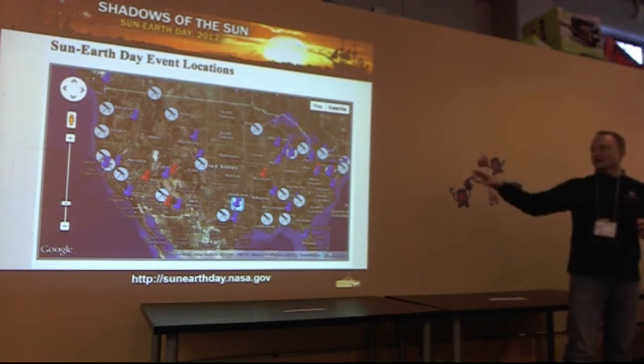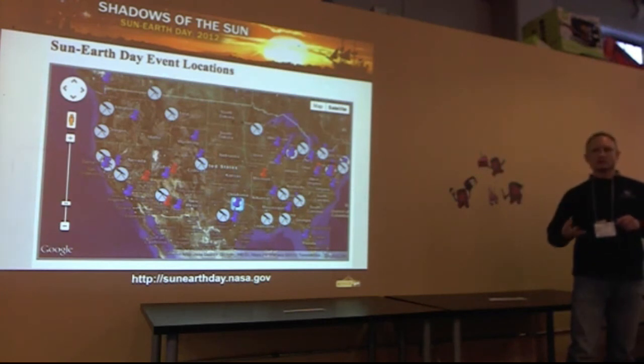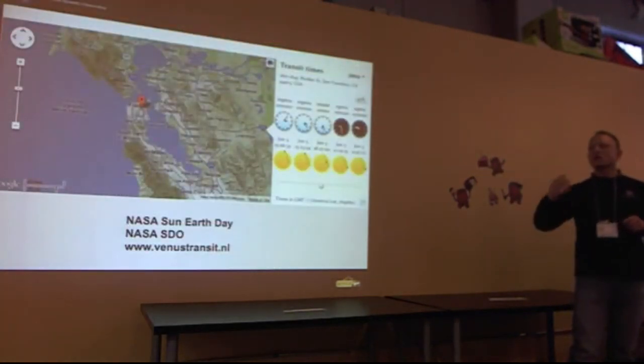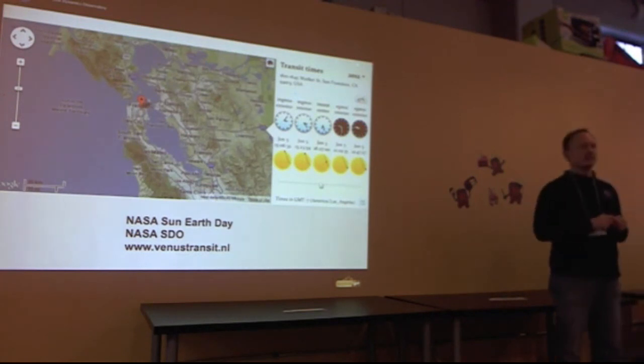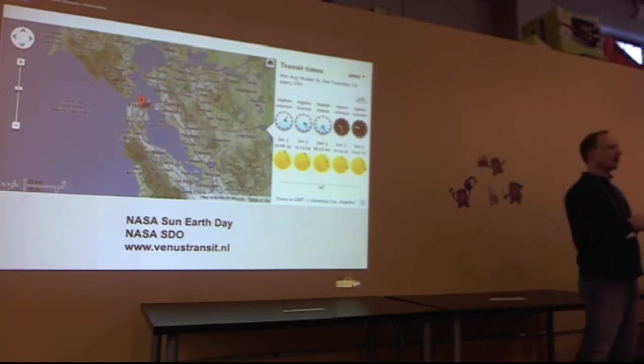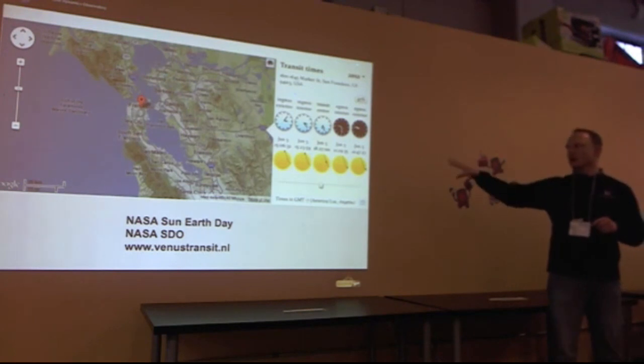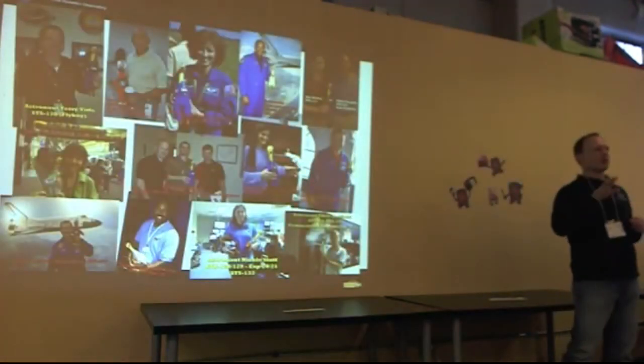On the NASA Earth Day website, there are events listed — more will be added. Go out and enjoy this astronomical event, because it will never happen again in your lifetime. Here in San Francisco, you will see Venus come into the picture of the sun at around 12 o'clock, and then exit at around 4 p.m.